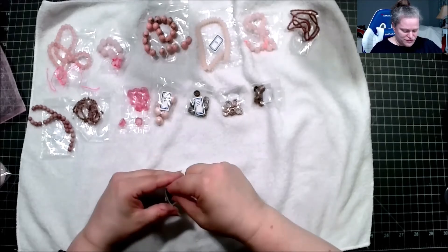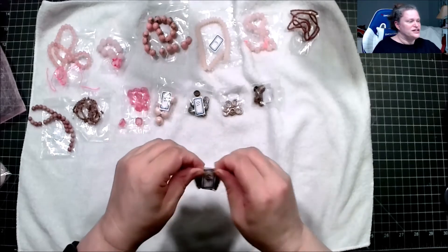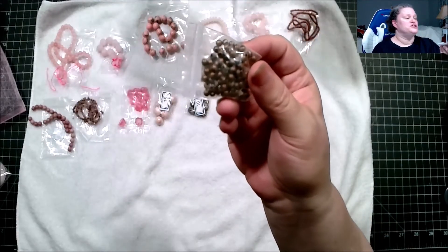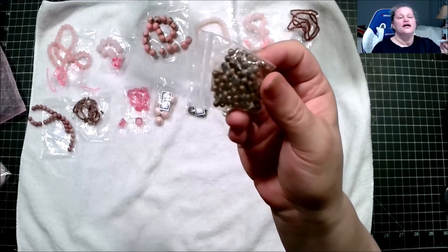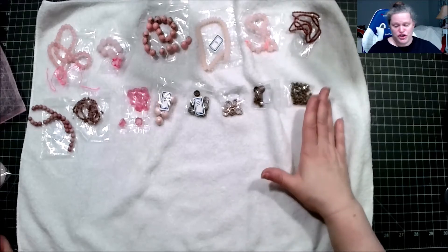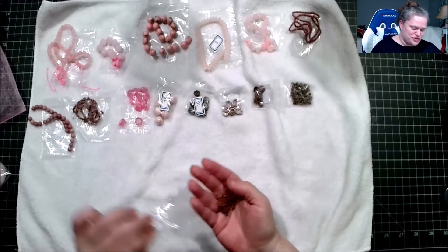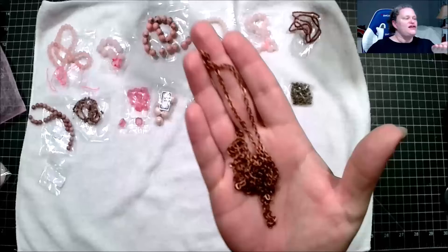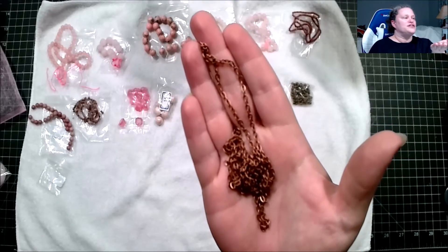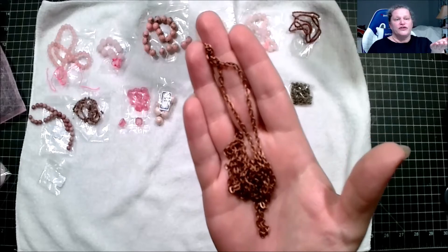This is a 100-piece bag of 4mm steel spacer beads with antique copper finish, nickel free. And this one — I almost mistook it for chain — this is approximately one meter of 4.4 by 2.7mm steel jewelry chain, lead free, nickel free, cadmium free.